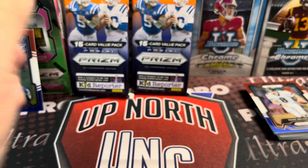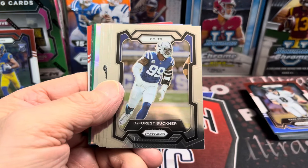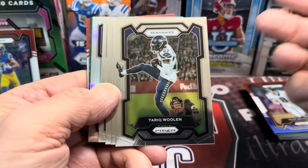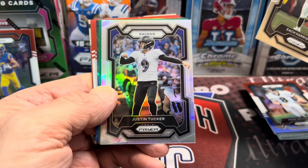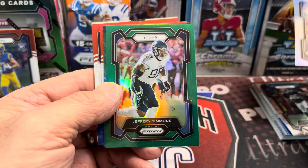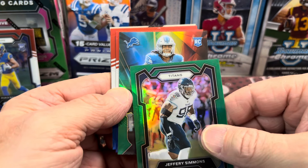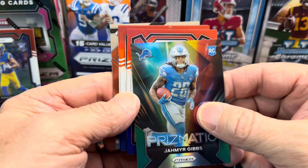Let's see what's in pack number three. We got some base guys - let's just get to the good stuff. Zach Harrison, rookie, and behind that we have a silver - Justin Tucker, probably arguably the greatest kicker of all time. Here is Titans Jeffrey Simmons. And then behind that - ooh, Detroit Lions rookie, Jamir Gibbs, Prismatic Green! That is awesome. Yes, go Lions - I'll take that any day of the week. This made the break totally worth it.